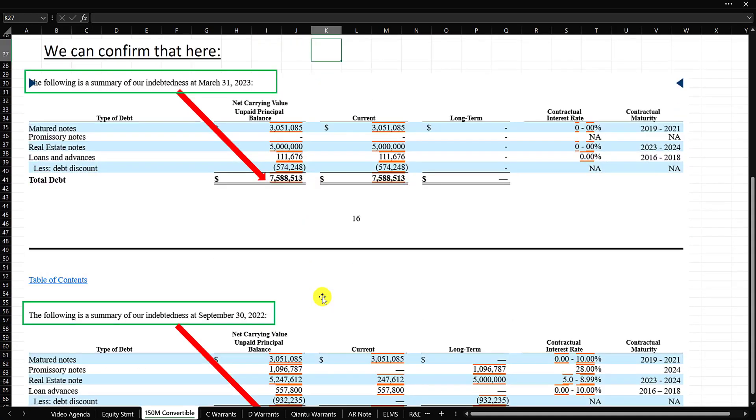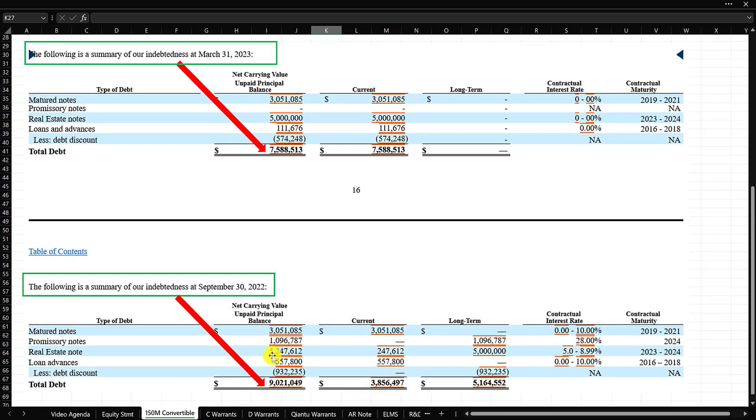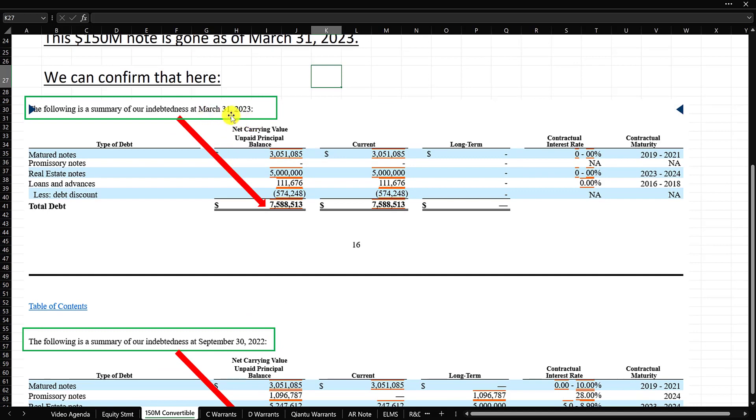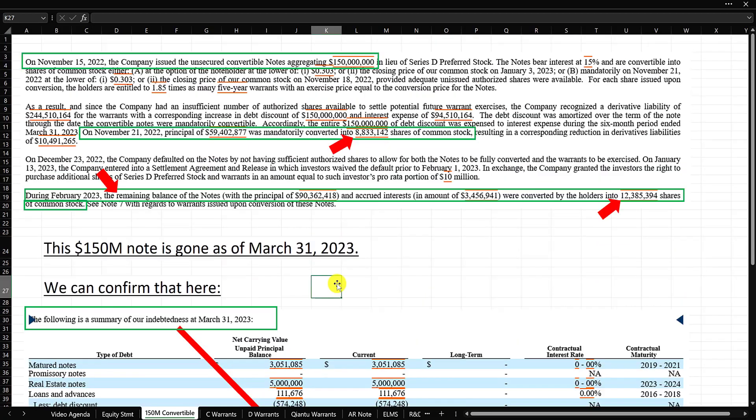The balance sheet detail shows total debt outstanding on September 30th, 2022 was $9 million, and at March 31st, 2023 it's now $7 million. There is no convertible note appearing here — this convertible note is not on the balance sheet. It came and went all within this six-month period, and has been converted into shares.